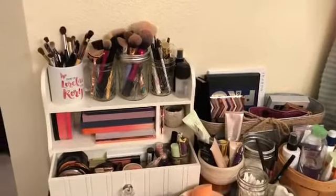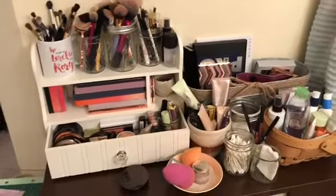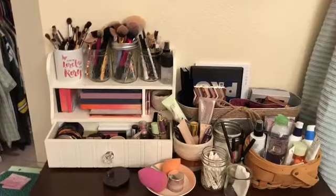But first I thought I'd show you my makeup collection. All right, here we go — we're in my bathroom, this is my makeup table where I keep all of my makeup. Not a super fancy setup right now, but it works.